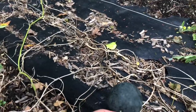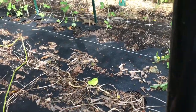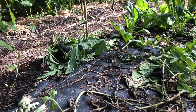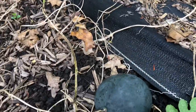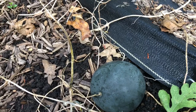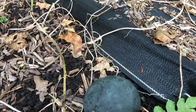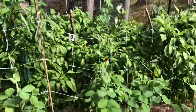We grew some cool watermelons this year — they're delicious. You can tell when they're ready to pick by the dried-out stem. They're good tasting and nice and sweet, but they have a lot of seeds. Next year I think I'll try a seedless variety. It was fun growing watermelons for the first time, but this variety has just too many seeds for my preference.